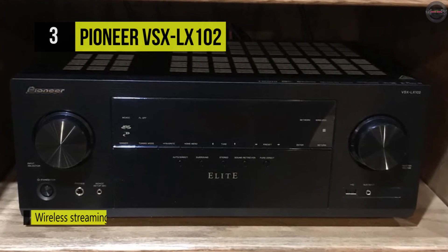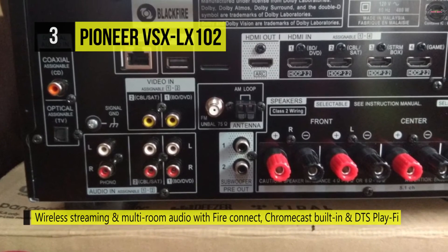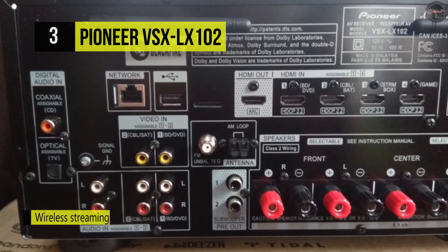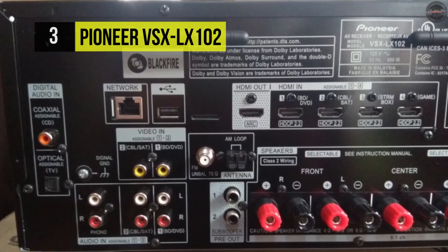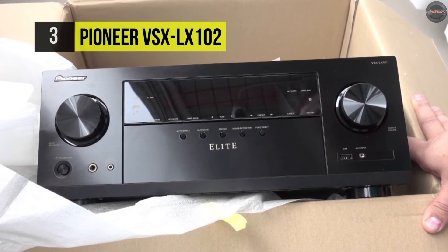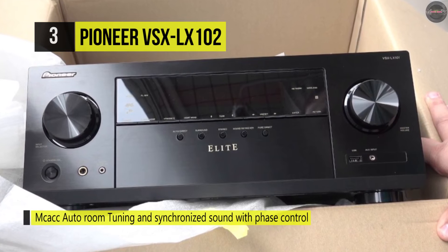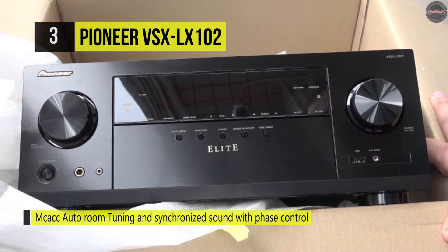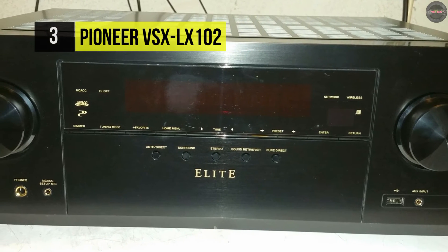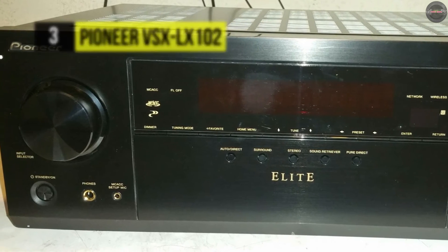The Elite VSX-LX102 has six HDMI ports for interfacing audio and video sources, with support for HDR, UHD, and there are also USB ports on both the back and front panels for connecting a USB drive. The free Pioneer Remote app lets you control your receiver from a smartphone or tablet. Built-in high-resolution audio support lets you benefit from dynamic formats like DTS-HD Master Audio and Dolby TrueHD. Check out the description for more info and links to buy.